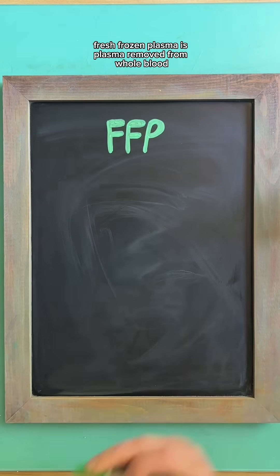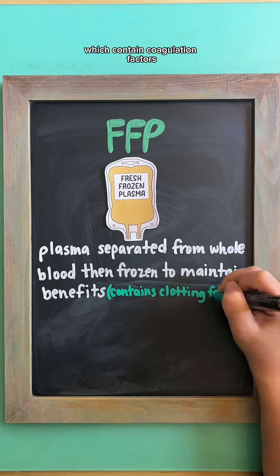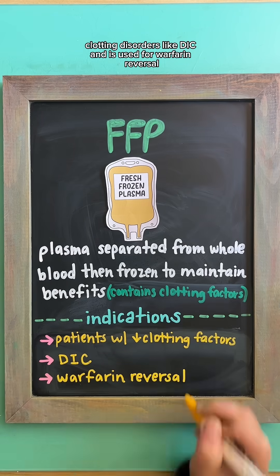Fresh frozen plasma is plasma removed from whole blood and frozen to maintain its properties, which contain coagulation factors. This is given to patients with clotting factor deficiencies, clotting disorders like DIC, and is used for warfarin reversal.